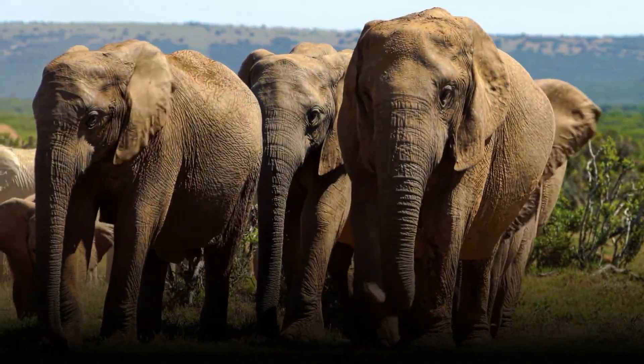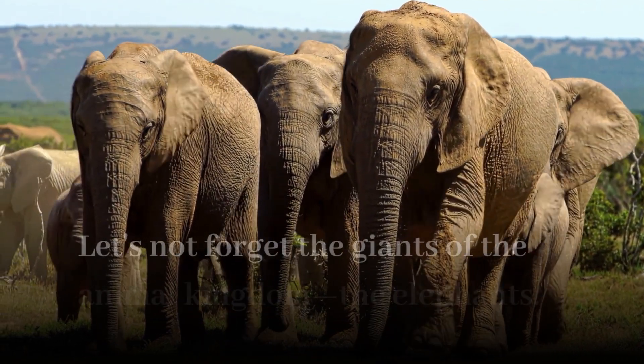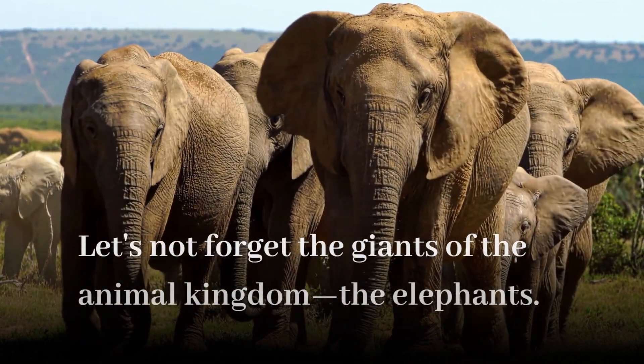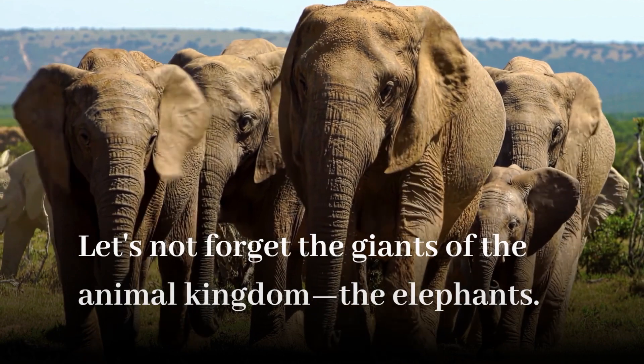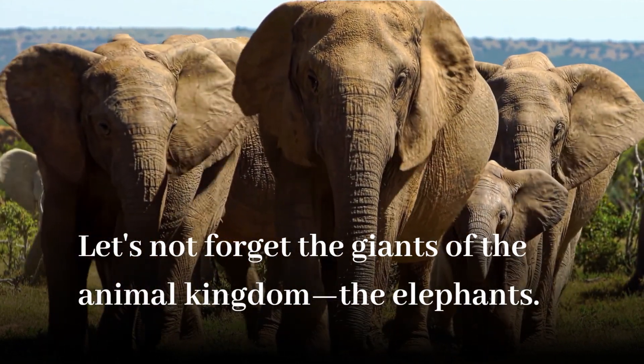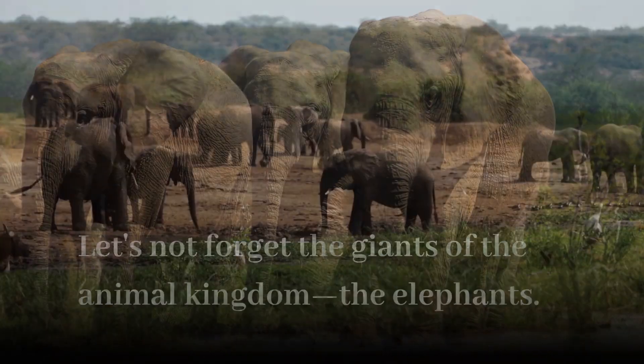Let's not forget the giants of the animal kingdom, the elephants. These magnificent creatures have their own thermoregulation techniques. Elephants often cool themselves down by taking mud baths or spraying water on their bodies. The moisture on their skin helps to cool them as it evaporates, allowing them to maintain a stable body temperature.